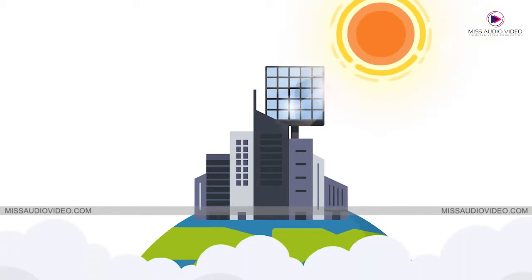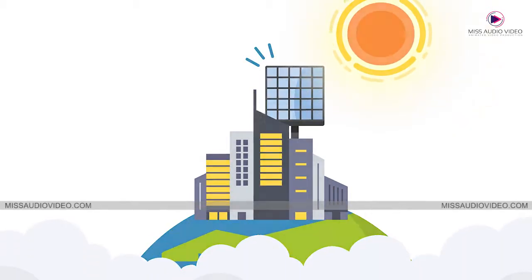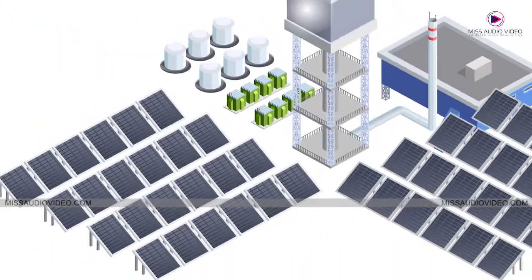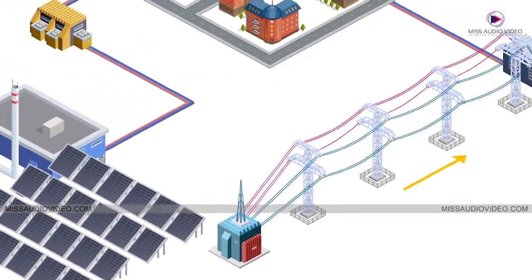Solar panels collect sunlight, then turn it into direct current or DC electricity. The system's inverter then converts this DC electricity into the same electrical current that comes from your traditional utility lines.